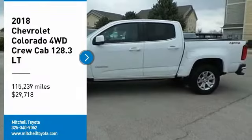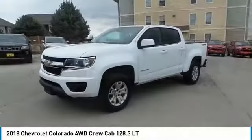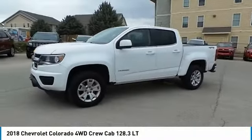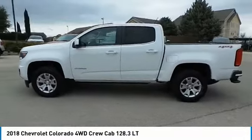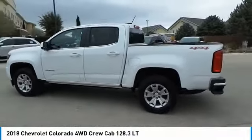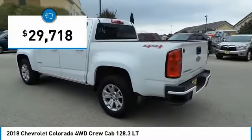Looking for the right vehicle? Check out the 2018 Colorado. Great hauling capability, powerful, rugged, and a great Chevy price. Colorado is it, and is priced below $30,000.